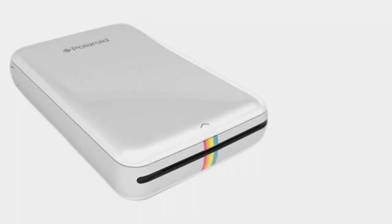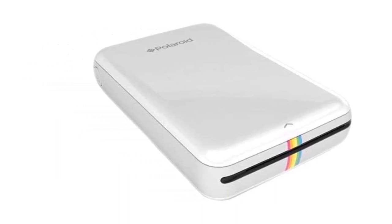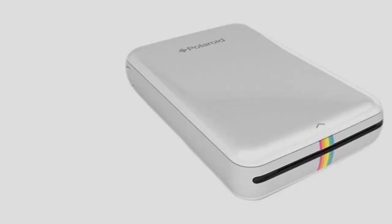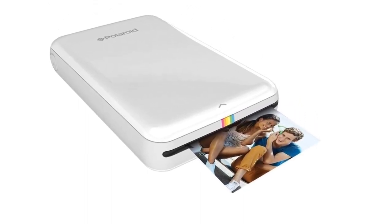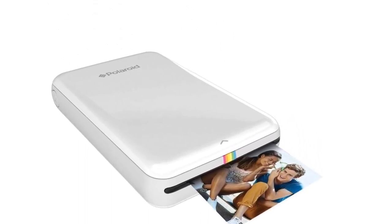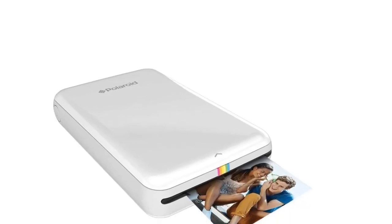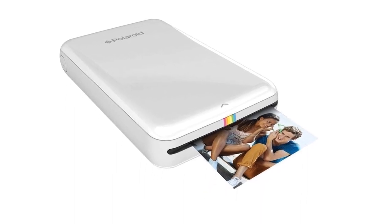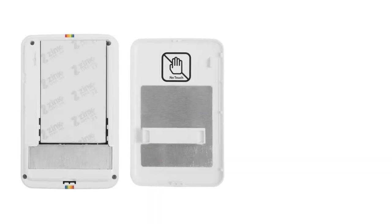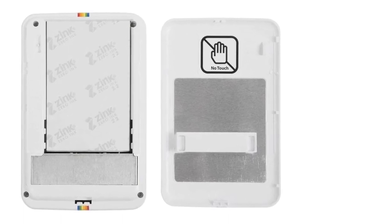With a sticky backing, you can use them as decorations, make cards, or attach them to notebooks. The rechargeable battery can handle about 25 prints per charge, so keep the charger handy if you plan to do lots of printing. To get the best results, ensure your photo is well-exposed with contrasting light and shadow. Polaroid enthusiasts will surely be happy with this fun little printer that makes it easy to print your favorite social media snaps.